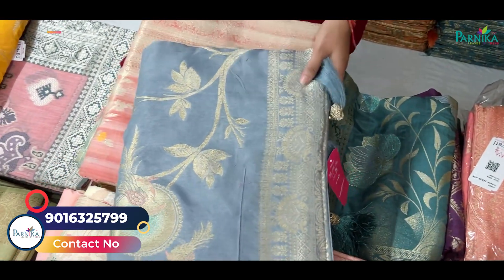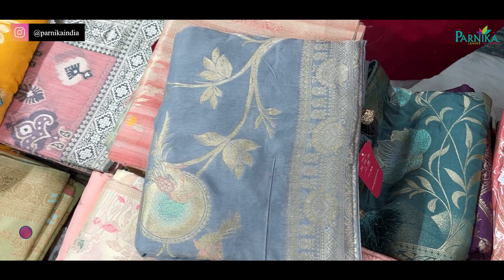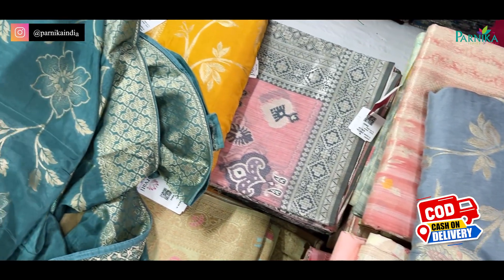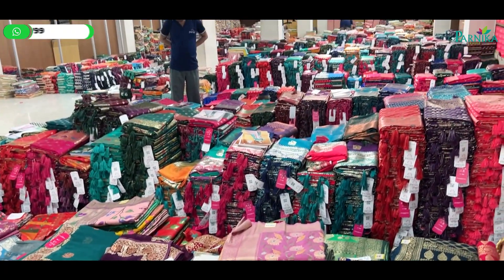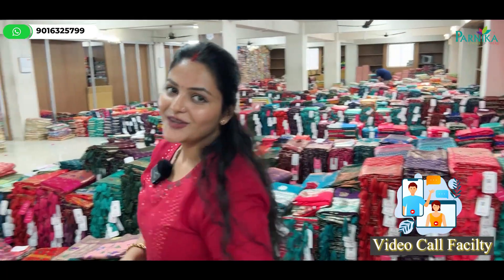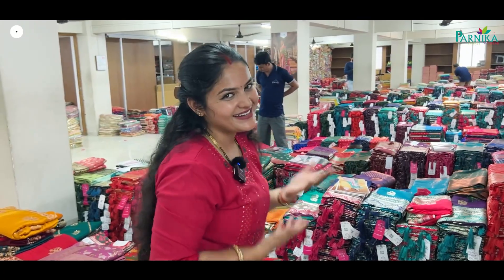If you want dola silk, you will also get dola silk — in pastel and dark. There are festivals coming up that are going to be in your shop, so if you want to serve all customers, you will need good collections. If you have good collections, then you will have to pay attention to Parnika India.